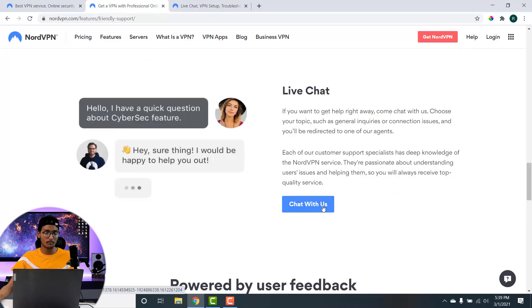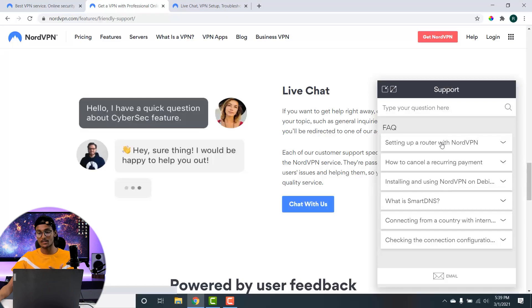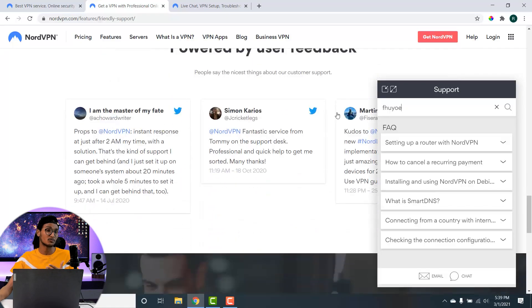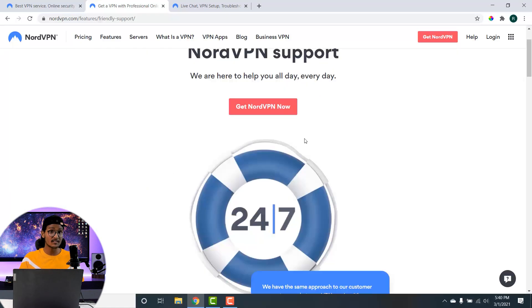If you need a quick solution, you can use their live chat feature and type in your problem, and their team will reach out with the best possible solution. For more serious issues, you can contact the support team to request a ticket for that specific issue and their team will reach out as soon as possible. Overall, in terms of customer support, NordVPN has you covered.